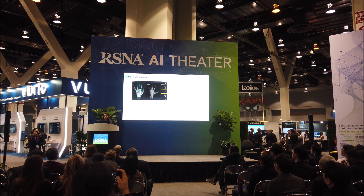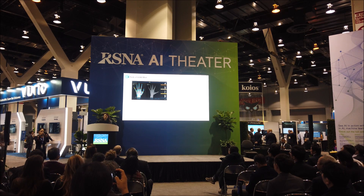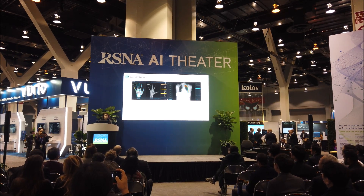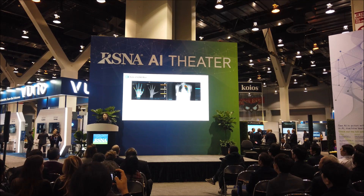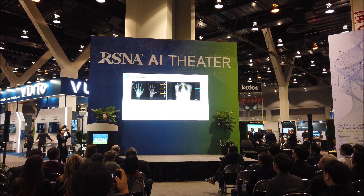VUNO Med BoneAge is a GP atlas-based diagnostic software for bone age assessment. VUNO Med Chest X-ray is a CAD that detects nodule mass, consolidation, interstitial opacity, pulmonary effusion, and pneumothorax.